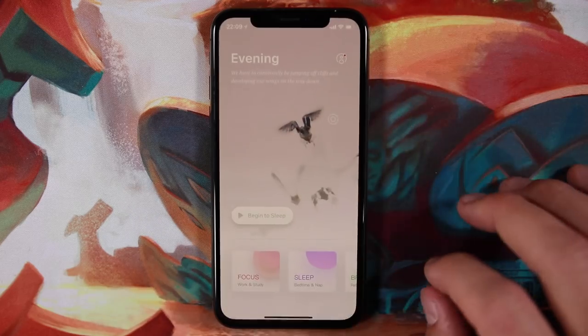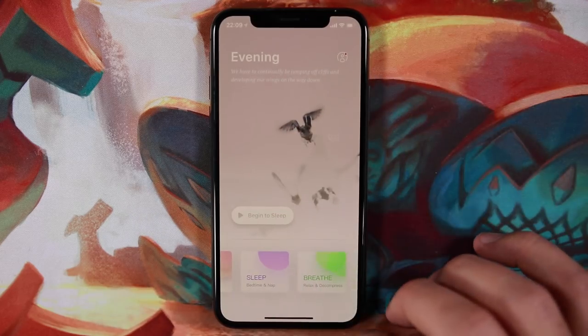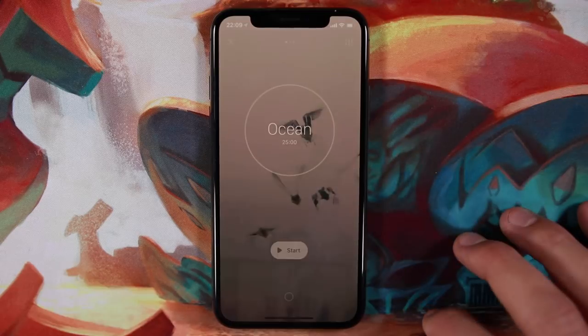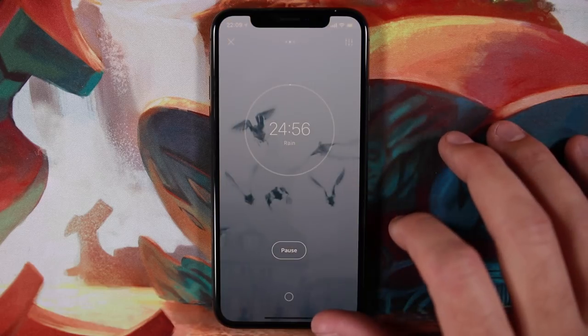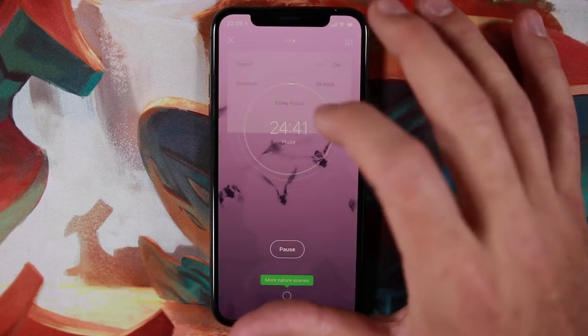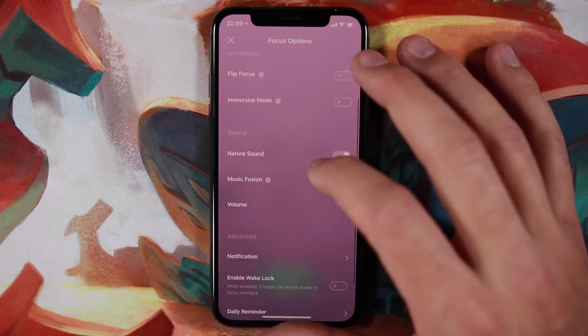Moving down to the second row: first we have Tide, my favorite Pomodoro app. The Pomodoro Technique is a productivity method where you set a timer for 25 minutes and do absolutely nothing but one task you've decided to work on. There are a lot of Pomodoro apps on the App Store, but Tide is my favorite because it plays ambient music, rain, or nature noises while the timer is running.